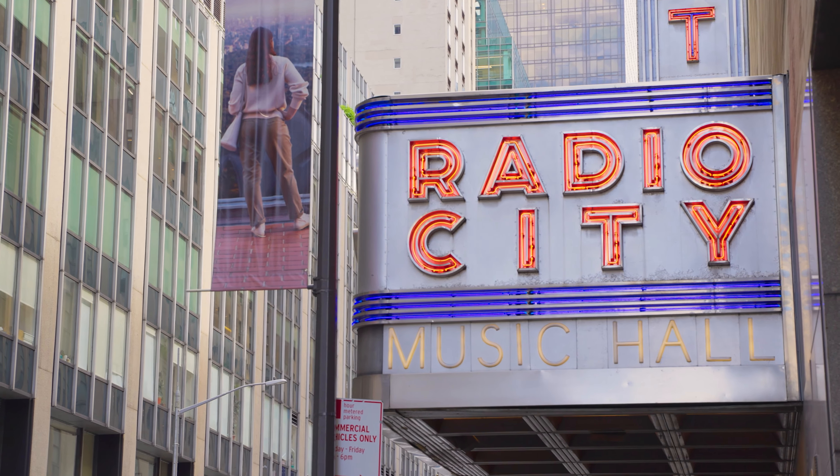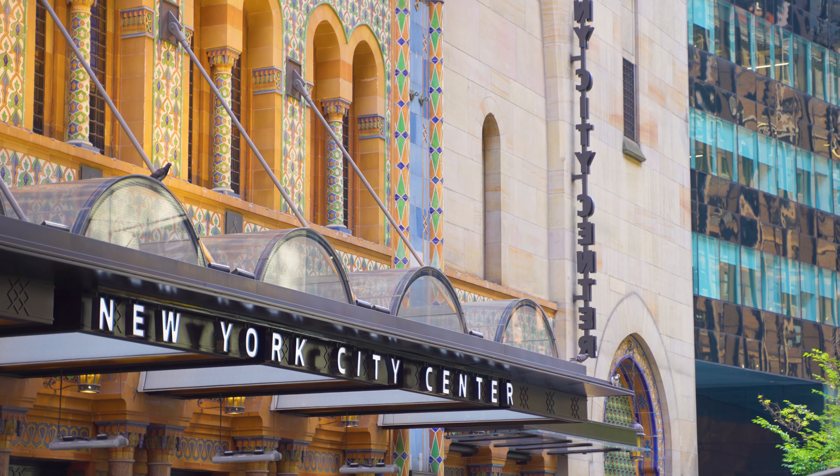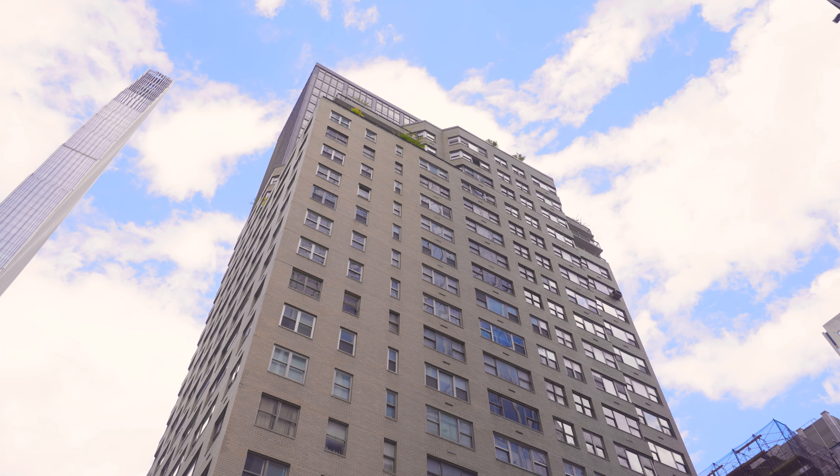A short distance to Central Park, the lights of Broadway, Radio City Music Hall, fabulous restaurants, shopping, and cultural institutions — this home is in the center of it all. If you're looking for a beautifully renovated primary residence, pied-à-terre, or investment property located in the heart of Midtown Manhattan, you found it. We look forward to meeting you.